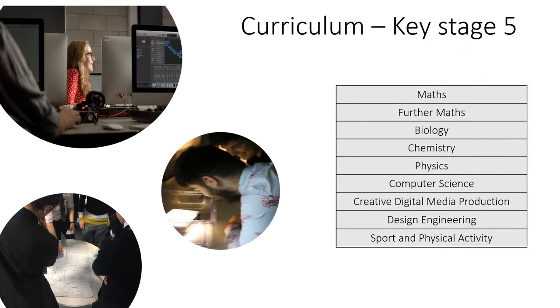We are developing our sixth form provision. Currently our courses are rooted in the STEAM subjects and supported by excellent teaching. We offer both A-levels and Level 3 vocational courses. As the school grows this will expand to meet the requirements and interests of our students.